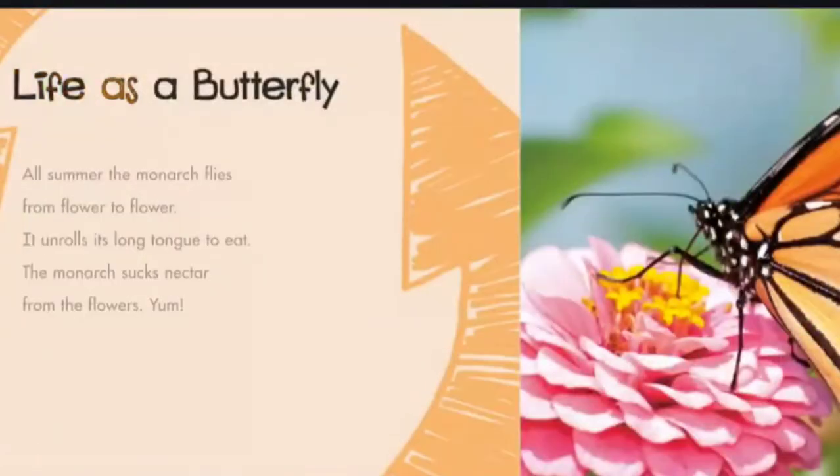Life as a Butterfly: All summer, the monarch flies from flower to flower. It unrolls its long tongue to eat. The monarch sucks nectar from the flowers. Yum!